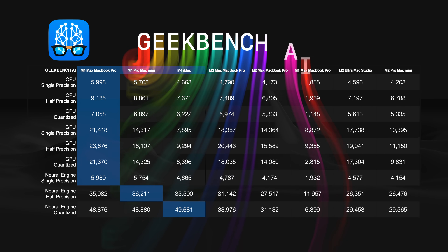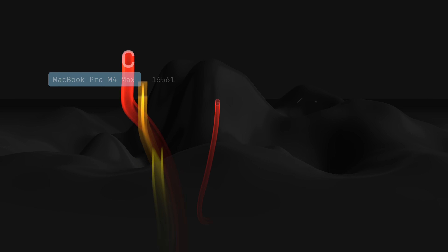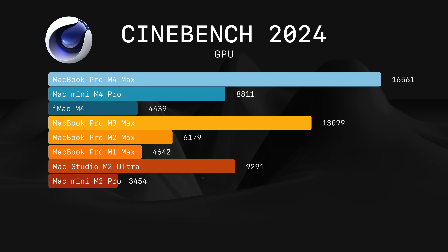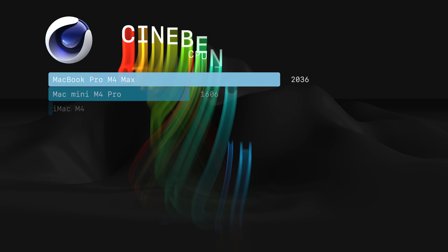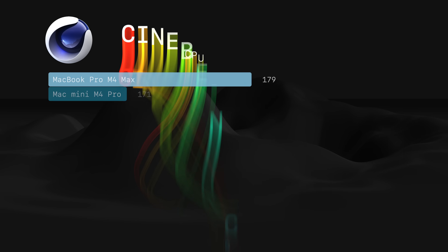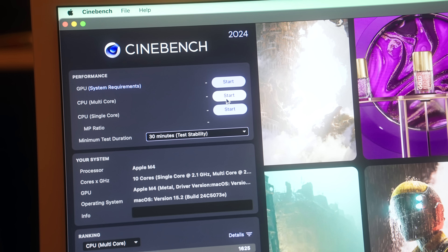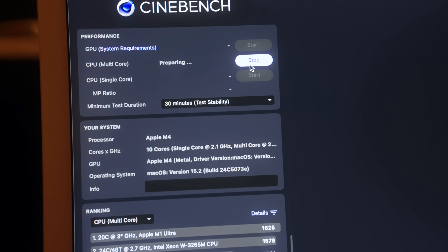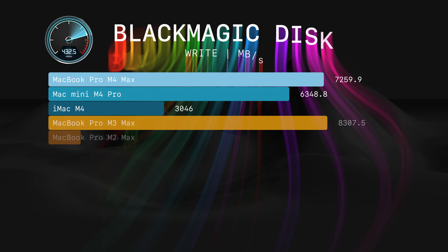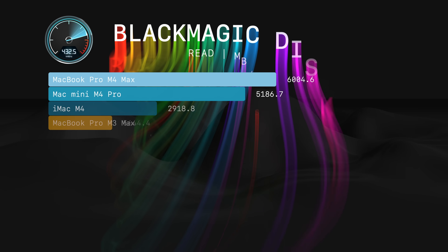As expected, it is leading in almost every test in Geekbench AI. In Cinebench 2024, it is once again leading the pack easily — multi-core score is above and beyond, single-core score is excellent. I also did a 30-minute stress test and none of these M4 machines slowed down. When it comes to disk speed, it wasn't as fast as my 8TB MacBook Pro, but it is still very fast.